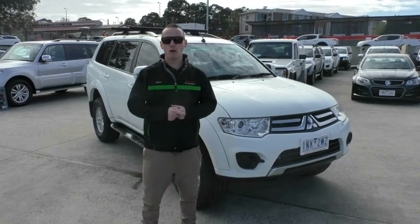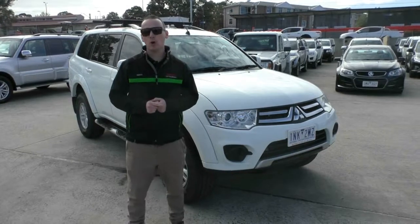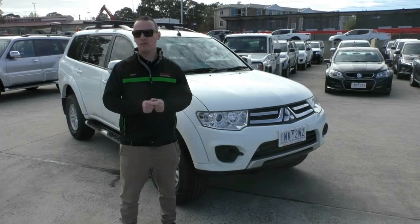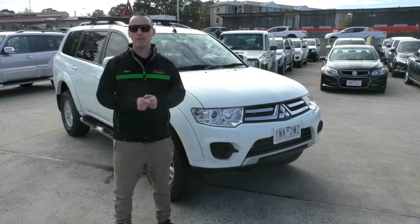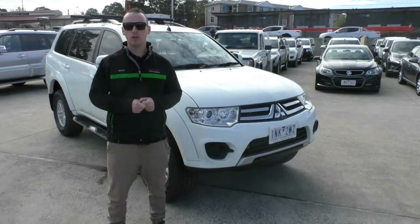So there you have it, that's a full walk around tour of our 2015 Mitsubishi Challenger. If you've got any more questions feel free to give us a call on 03 9907 0555. We can take your finance applications over the phone, arrange transport Australia wide, and of course the car does qualify for one of our premium mechanical protection plans — there's more information about that in the link below. Thanks for watching.